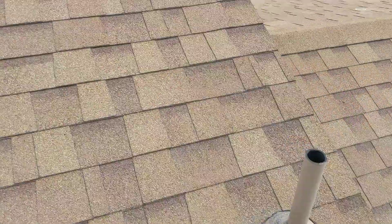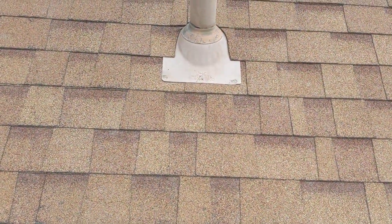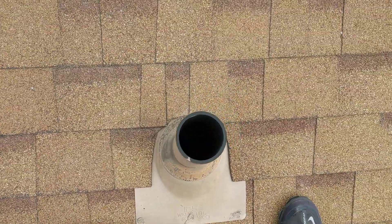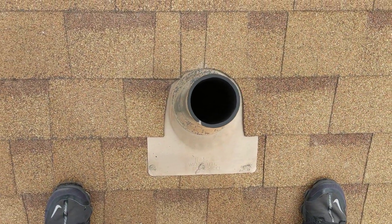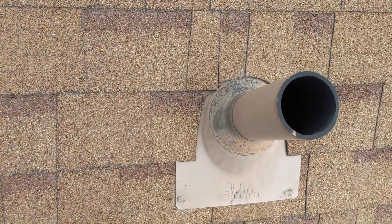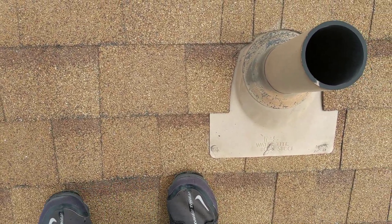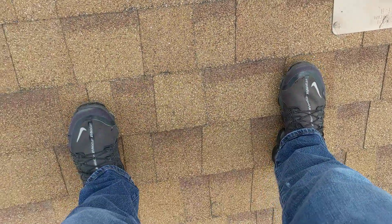Okay, so here's a pipe jack — this is the pipe jack in question. Let's see if you guys can see this movement here. Maybe you can hear it. My camera might be moving too much for you guys to notice the movement in the roof. But look at this.